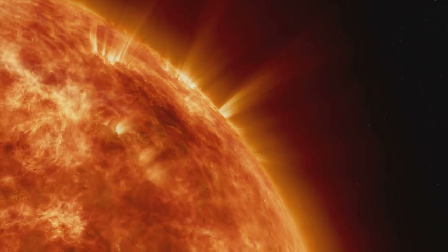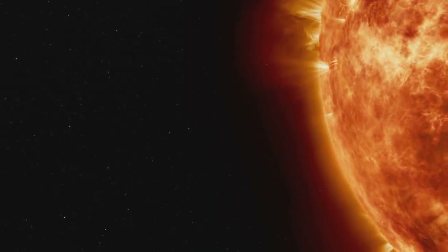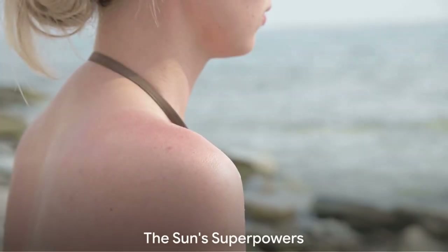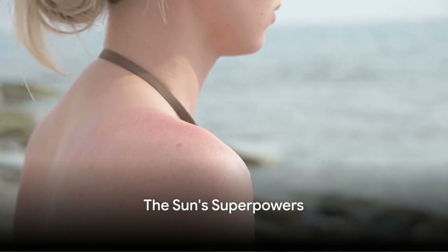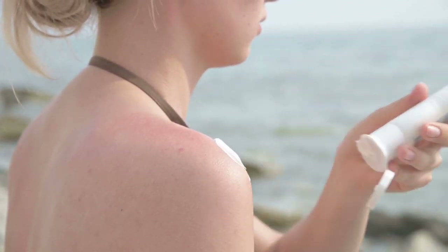The sun is our ultimate superhero, a magical ball of energy that lights up our world and keeps us warm. But the sun also has a secret power: ultraviolet light, which can cause sunburn.